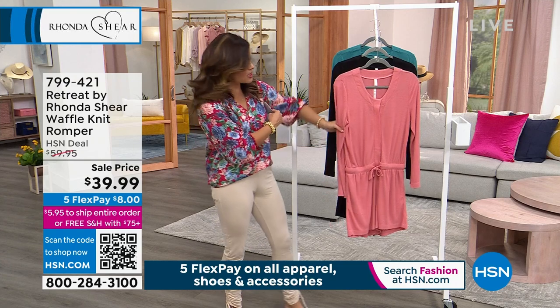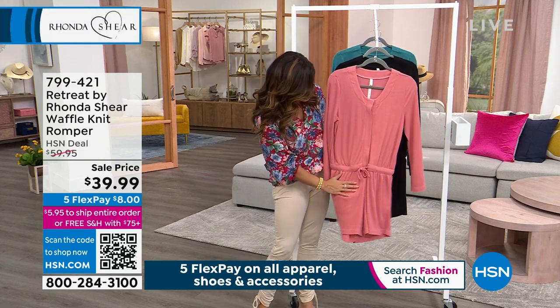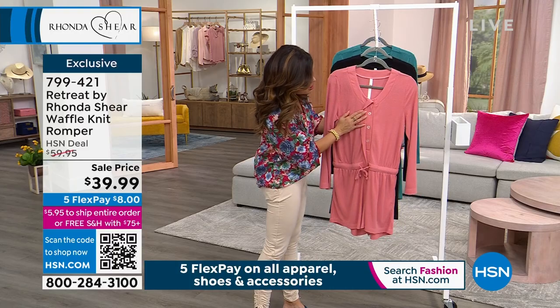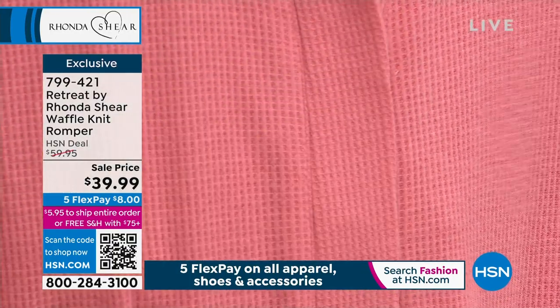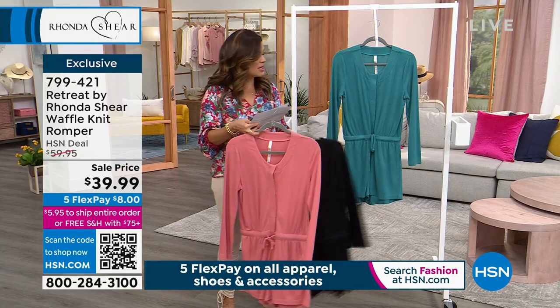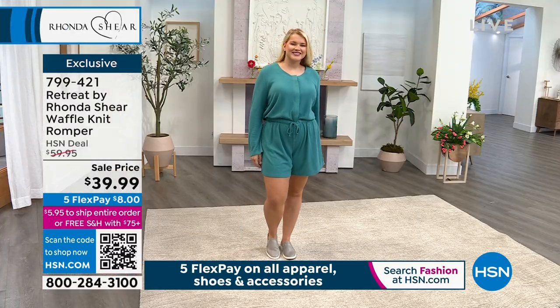We're going to move on and talk about the cutest little romper — this is a waffle knit, super super soft, beautiful romper. Our price point is eight dollars on flex pay. We have three colors: this is the coral, it comes in black, and also in dusty teal. Sizes are extra small to 3X, and you've got full buttons all the way down with a little placket that covers that up.